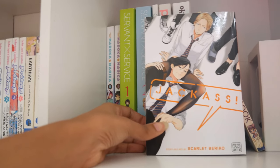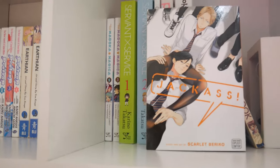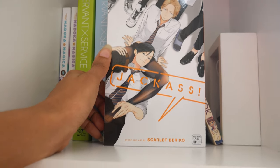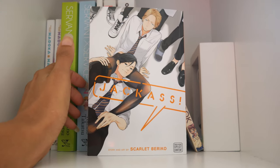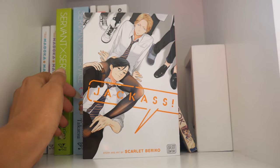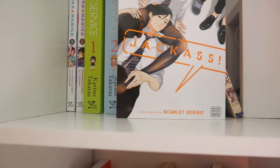Next I have the controversial — well, at least controversial for me — Jackass by Scarlet Beriko. It's a major guilty pleasure of mine. There are a lot of things I'm not okay with — I'm not okay with the fact that they are in high school, I'm not okay with the teacher-student relationship — but y'all, I really liked it.